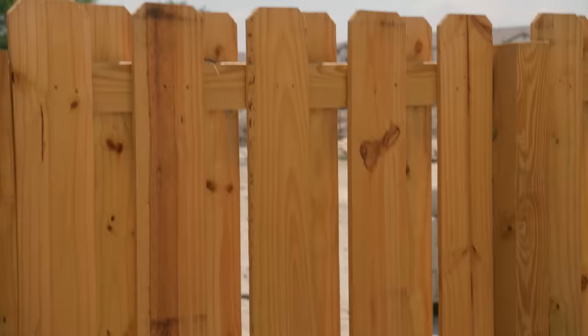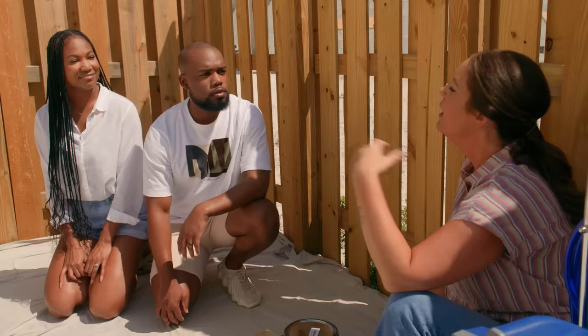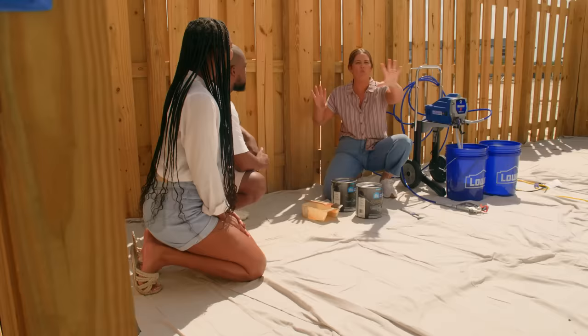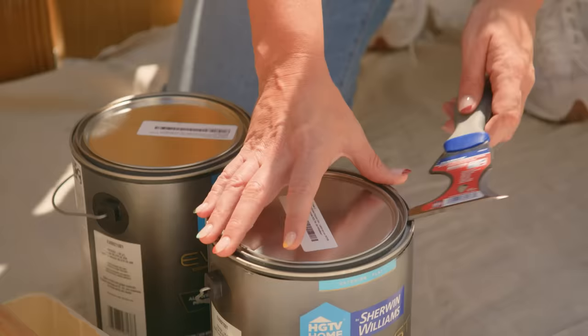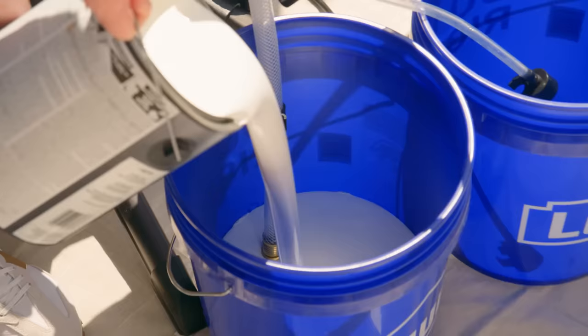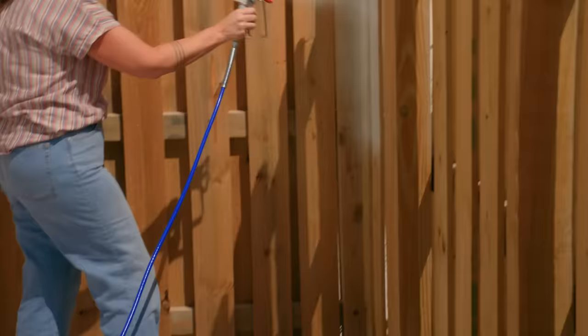Painting the fence out here is really going to change this space probably more than anything else that we do. You really want everything to be neutral and organic feeling — wood leans into that, but we just don't want these wood tones. The color is alabaster white. There's like a billion different shades of white paint, and what made me choose this one is that it has a lot of warmth to it — it'll complement the house and what you already have going on. We're going to use a paint sprayer, which is the easiest for doing anything outside, especially something super textured with all these nooks and grooves.